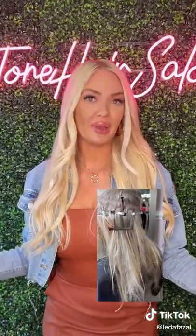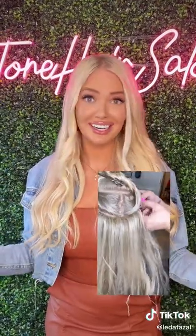Lita actually created this method — it's called the Swan Method — and it has been my all time favorite. I've had probably like seven different methods on my hair. I've been in extension wear since I was like 16. It has been my all time favorite; it is so easy.